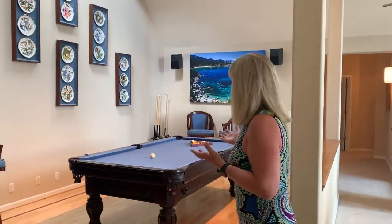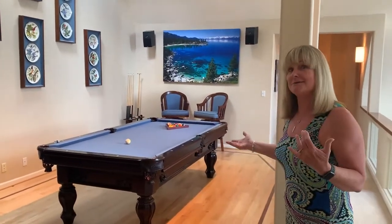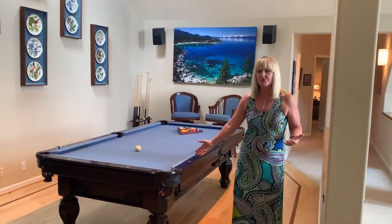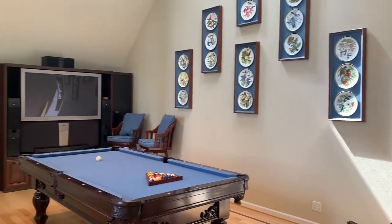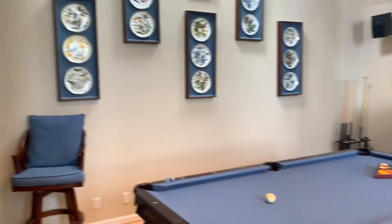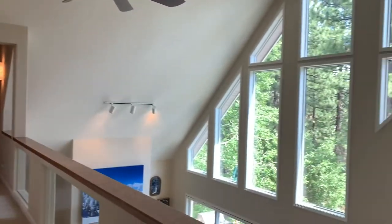Welcome to the third story of this magnificent home. This is the game area or entertainment area — there's a beautiful pool table that comes with the home, along with this built-in entertainment center. It's a great place for family and friends to hang out; kids will love it.